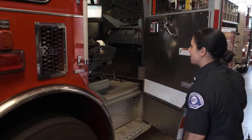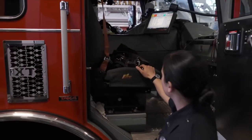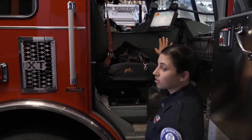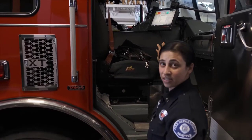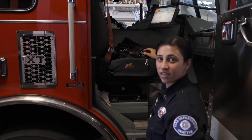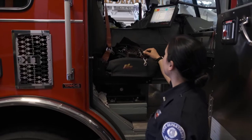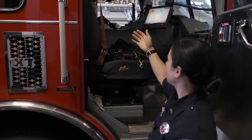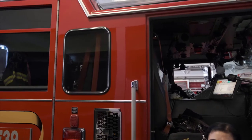We'll start with where I sit. As a lieutenant on the fire engine, this is my seat. I sit up here and I have a computer called the MDT, the Mobile Data Terminal. This helps me to see what type of call we're responding on, what the information is, and what the address is so that my driver knows where we're going. We have headsets up here with a microphone that we talk into when we're dispatched to a call.